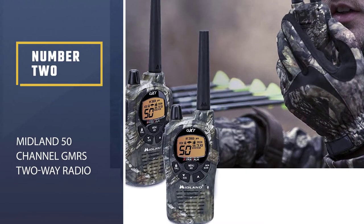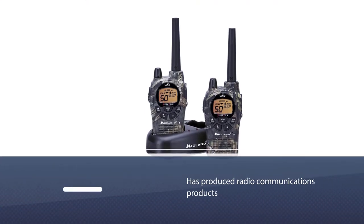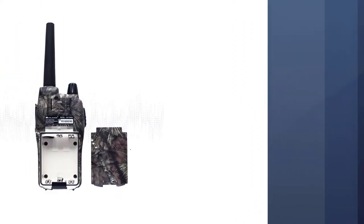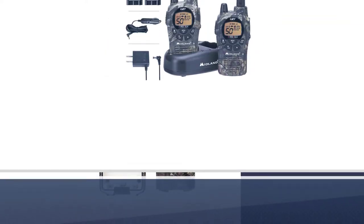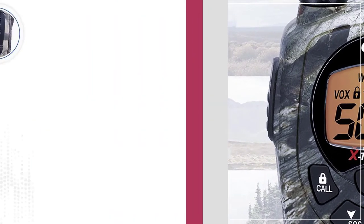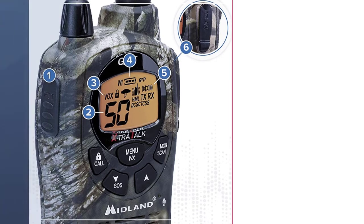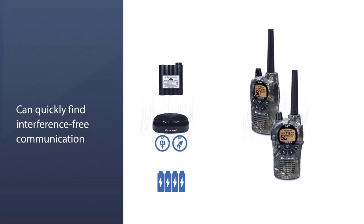Number 2: Midland 50 Channel GMRS two-way radio. Midland Radio has produced radio communication products for more than 60 years. The company is one of the most respected names globally and is known for its high-quality waterproof products. The package comes with two-way radios that offer 50 general mobile radio service bands. The radio also includes a channel scanning feature so you can quickly find interference-free communication. Midland also includes 142 CTCSS or DCS privacy codes to block other conversations in the area. The Midland is ideal for hunters, and the exterior features a JIS-4 waterproof coating and four different colors.